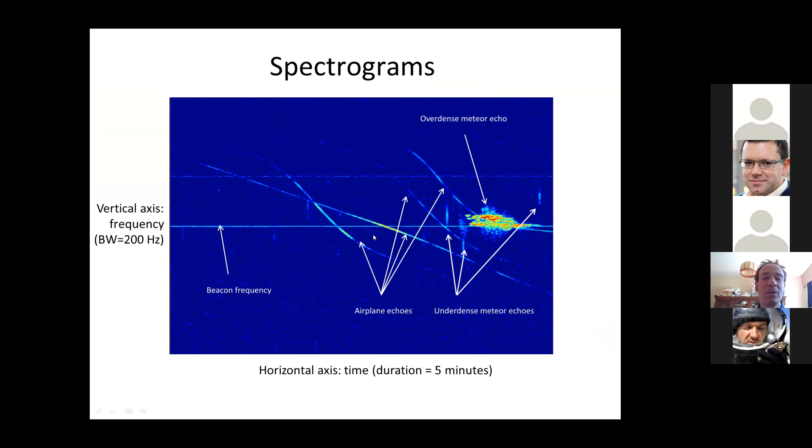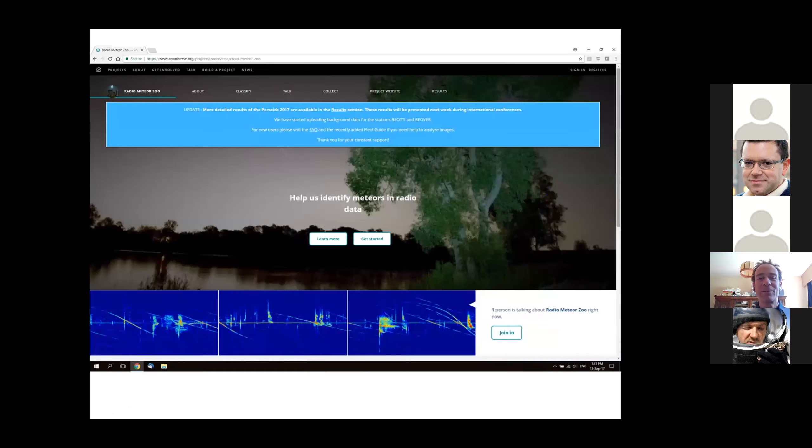So it's an easy feature that doesn't distract us. We're not so happy with these funny curved structures here — these are the reflections of the signal on planes; we don't need them. We are interested in the vertical lines, which you see here and there. These are what we call underdense reflections, and they correspond to small particles or faint meteors. The big complex structure here is an overdense meteor echo, and that means it corresponds to a bright meteor.